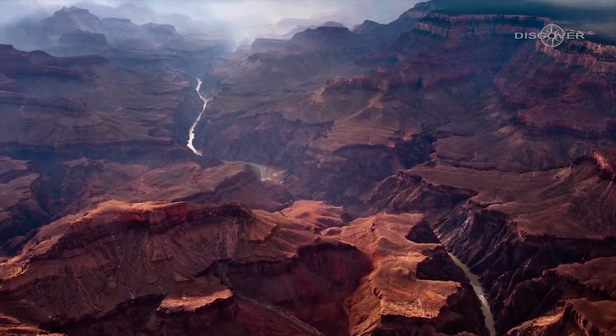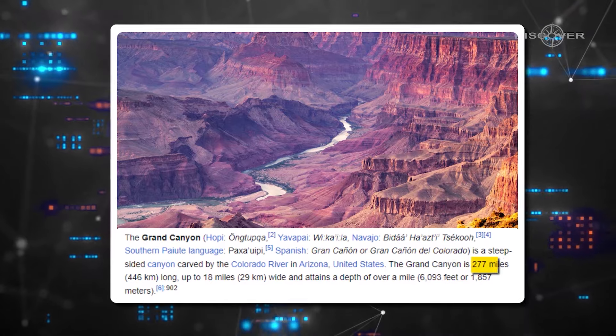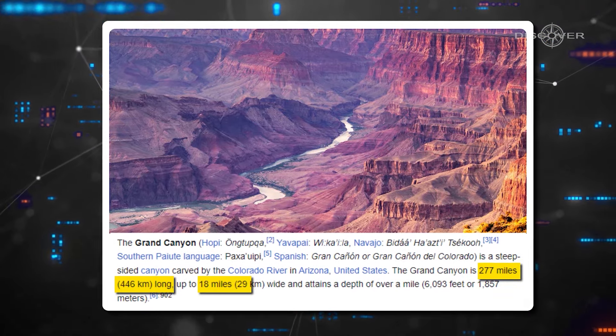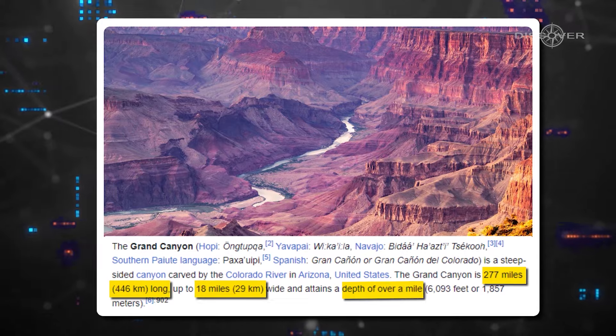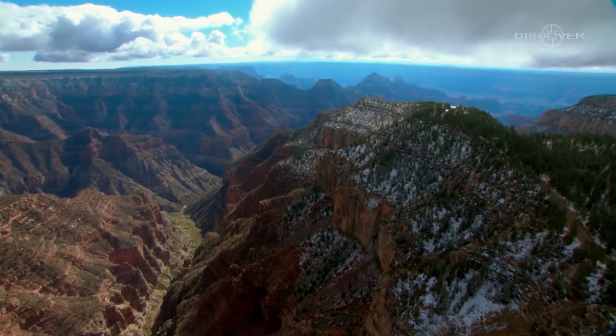One of the mind-blowing aspects of the Grand Canyon is its sheer size, spanning approximately 277 miles in length, up to 18 miles in width, and reaching depths of over a mile. This immense chasm is a humbling reminder of nature's grandeur.